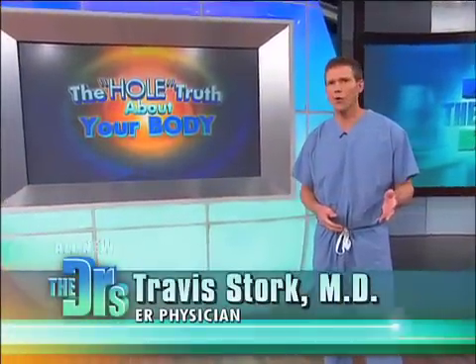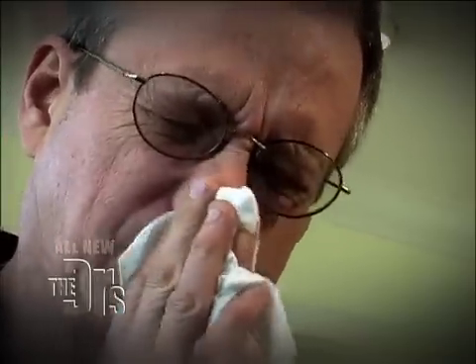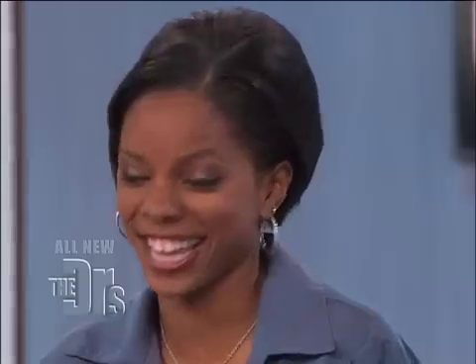We're taking a look inside every hole in the body today, and next up is an orifice that's nothing to sneeze at. We're talking about nostrils. Amber Sharae volunteered very bravely before the break. This shouldn't be too bad. This is what your ear, nose and throat doctor would do on a routine ENT examination to evaluate your nose, your sinuses, your vocal cords.